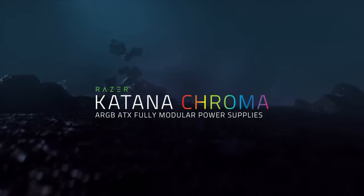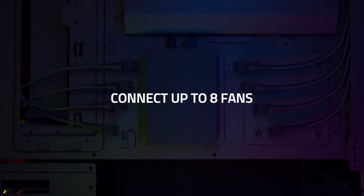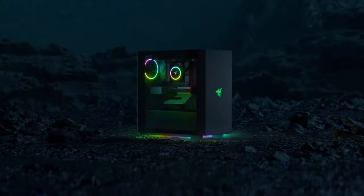We have an all new lineup of Razer Chroma RGB enabled PC components to spec out your desktop to the max. It'll give your PC the performance and style it deserves!